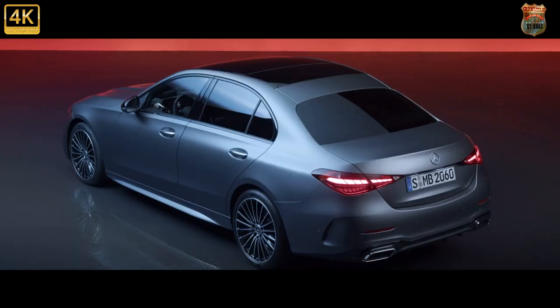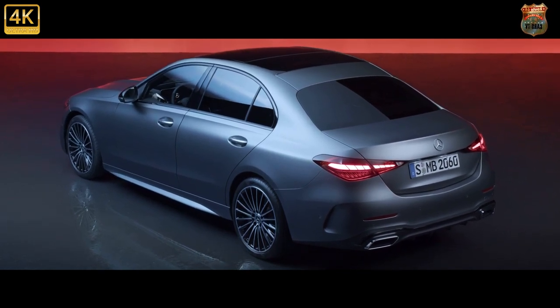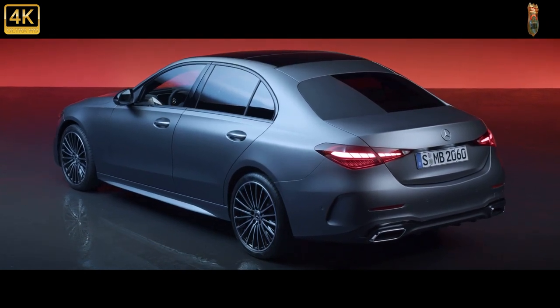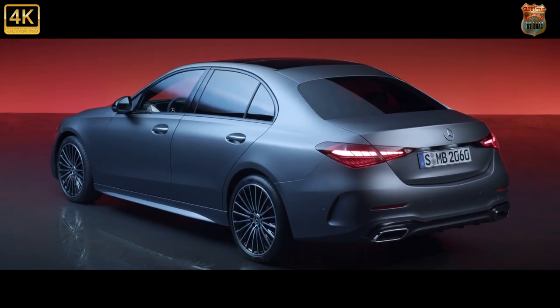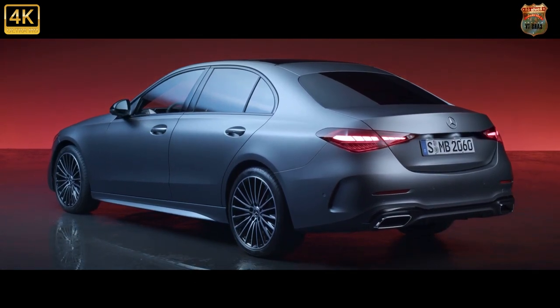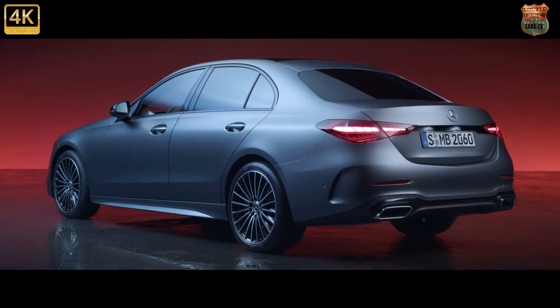You'd expect a Mercedes to be comfortable, and the new C doesn't disappoint. The seats and driving position are spot-on and it's very quiet. Pity some of the interior materials let the ambience down, and that despite being generally bigger than its predecessor, the new C isn't very spacious relative to its competition.